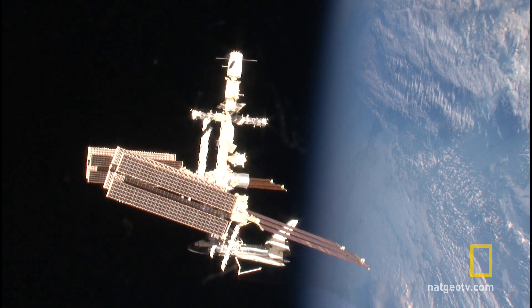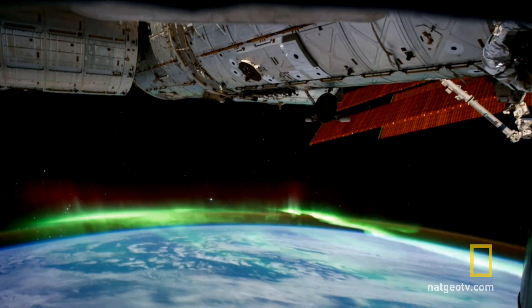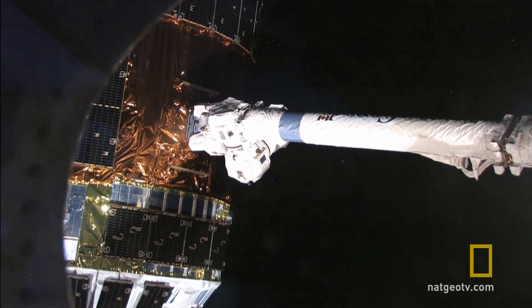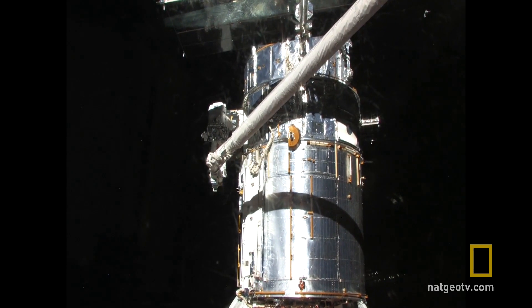As the International Space Station travels through space at 23 times the speed of sound, astronauts successfully guide the station's cutting-edge robotic arm to a resupply spacecraft. Congratulations, guys. Great, outstanding job. Y'all are really shining there. Thank you very much.